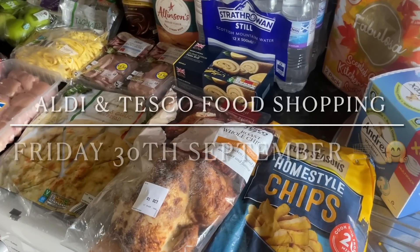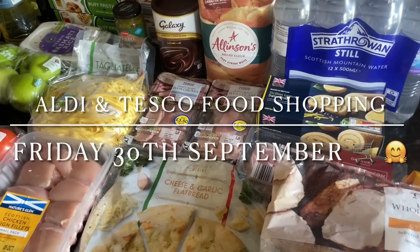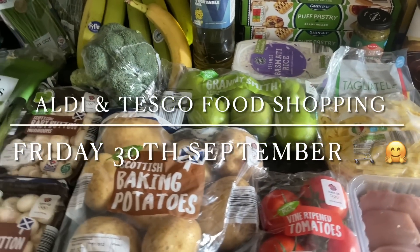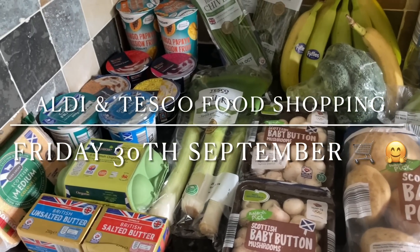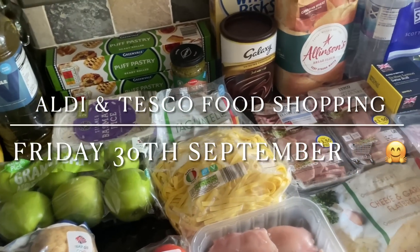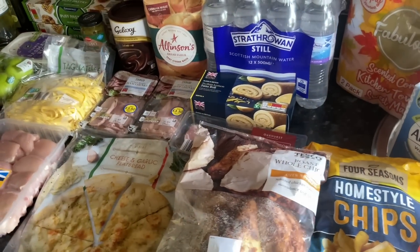Well hello there folks, how are you? It's lovely to see you again. I hope you are keeping well and managing to get everything you need for you and your family. This is just a quick look at what I picked up for our food shop this week. We've gone back to Aldi again — we just can't beat the value — and of course there are always things you can't get from Aldi or Lidl, so I've gone to Tesco for a few bits and bobs as well.